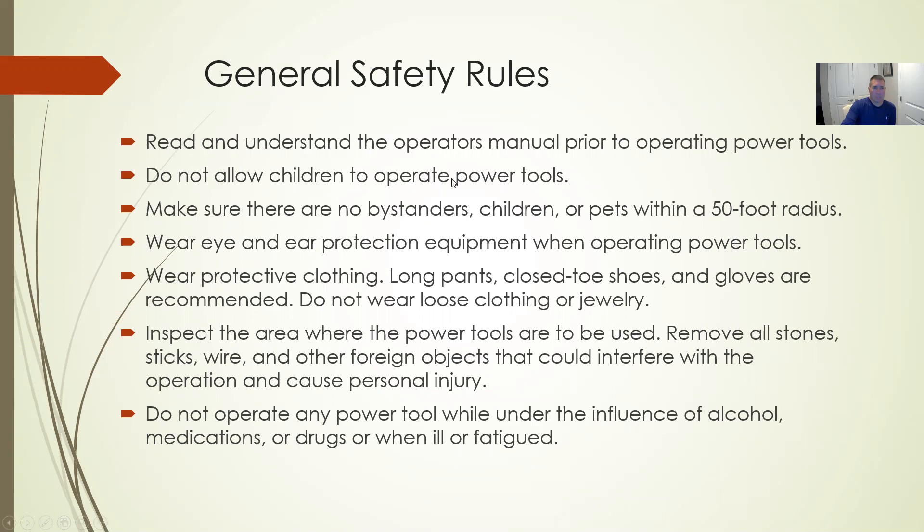Some general safety rules — they get repetitive across equipment, but we always start with the owner's manual. Read it, understand it, and follow the safety measures in it. The operator's manuals also contain maintenance intervals and upkeep information, helping you understand the piece of equipment from the safety and operating end all the way through to maintenance.